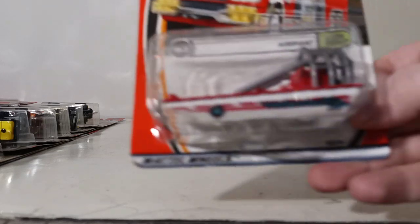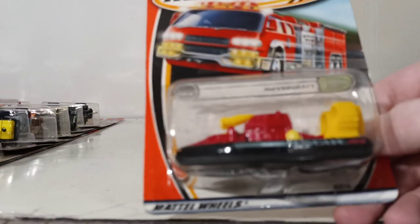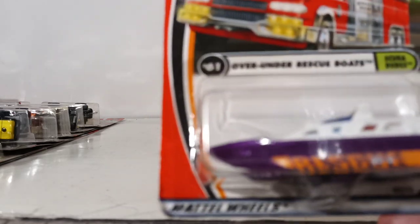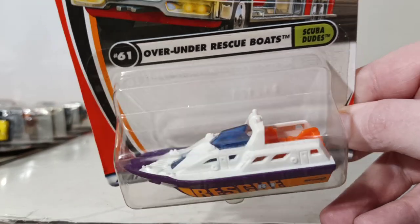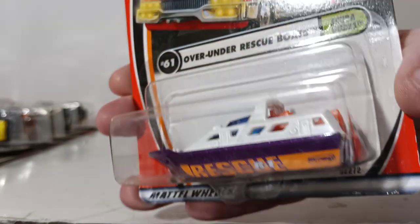Number 63 is the Airboat — an interesting casting. Number 62 is the Hovercraft in red, yellow, and black. Number 61 is the Over Under Rescue Boats, part of the Scuba Dudes series. It's called Rescue Boats with an S because there's an orange submersible in the back, molded into the casting — not removable. There are two crafts there.